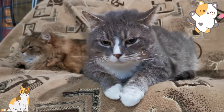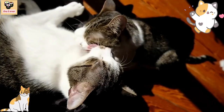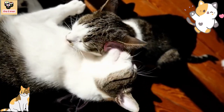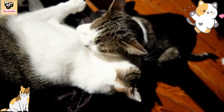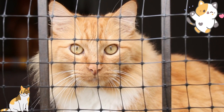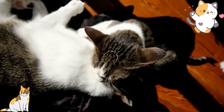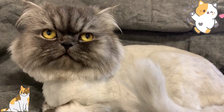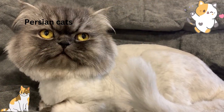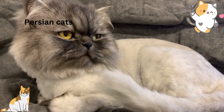Accommodations: Persian cats are not very active, but they do enjoy lounging in cozy beds or sunbathing near a window. Providing them with soft bedding and a scratching post is essential to their well-being. Activities and exercise: Persian cats are not very active, but they do enjoy playing with toys like balls and catnip mice. It's essential to provide them with regular exercise to prevent obesity.